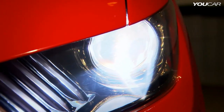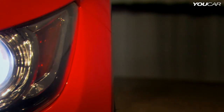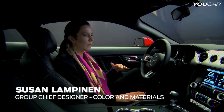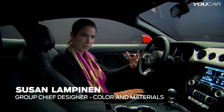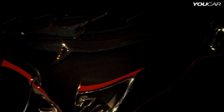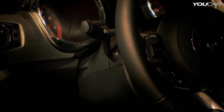When you approach the Mustang, you immediately get a feel of like, wow, we've really upped the bar with the materials that we're offering and the quality of materials. We are absolutely relentless at going after the best execution, the best quality of materials. We have a lot of attention to detail — the textures, the material quality, the colors.